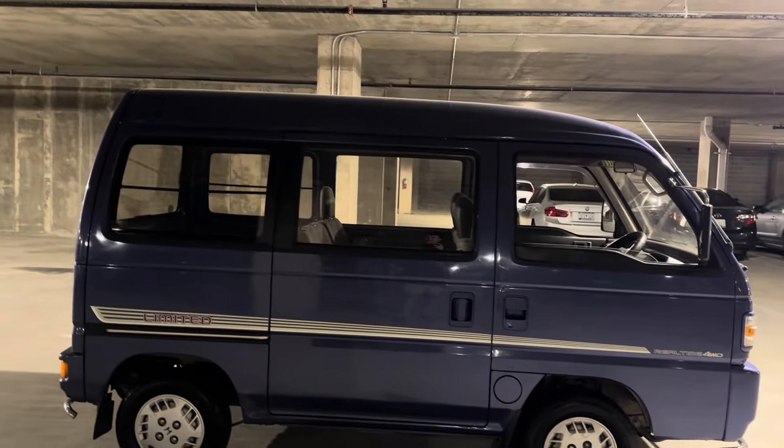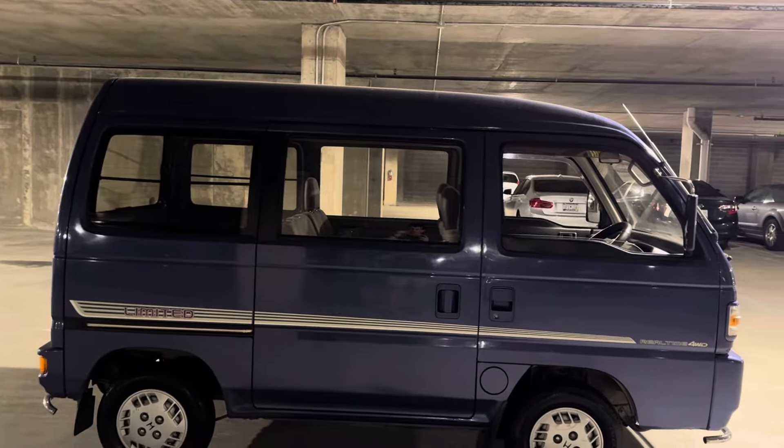This thing is very rust-free, really nice condition. The interior was a little bit dirty when I got it, but I've cleaned it up nicely.